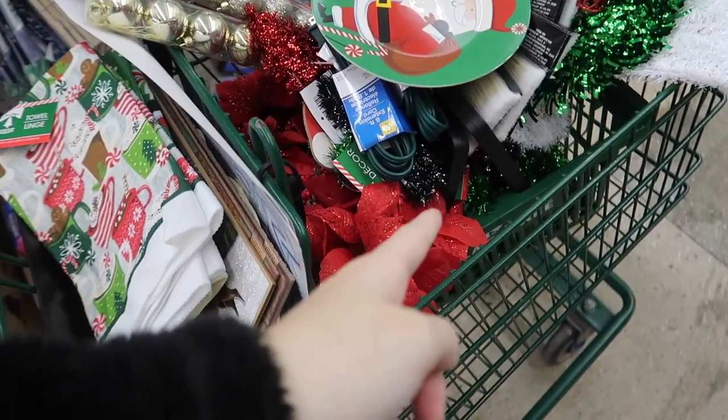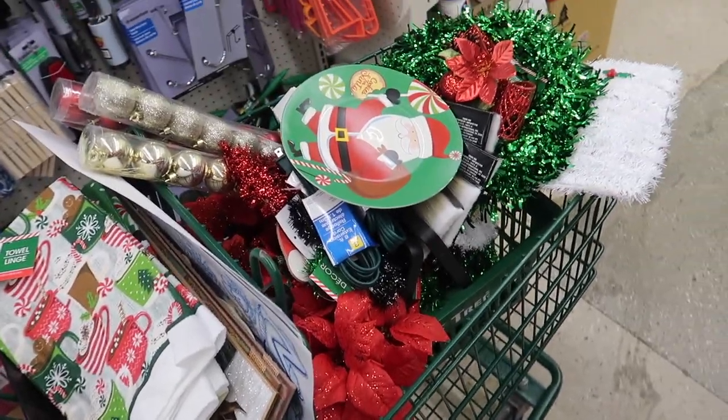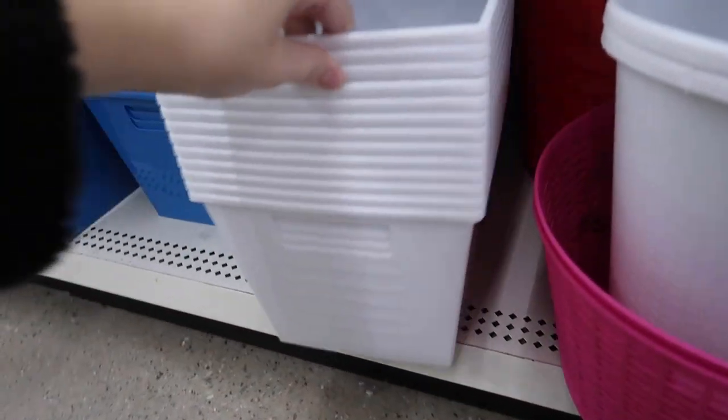Alright guys, I'm at Dollar Tree and you're about to be shook when you see my cart, because I'm even shook looking at my cart. Hopefully my mom doesn't watch this because she's gonna text me and be like 'why the hell are you spending all your money on Christmas decorations?' I started out with a hand basket and then quickly had to switch to a cart. I had a budget of $50 coming in here and I feel like I'm gonna quickly go over that.